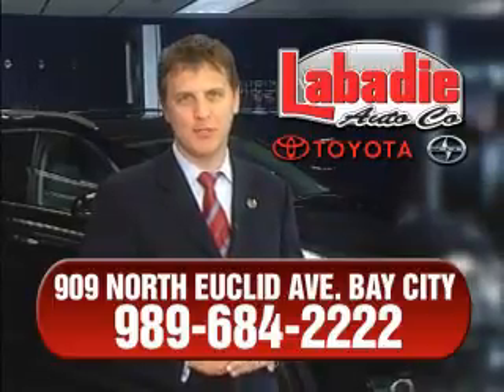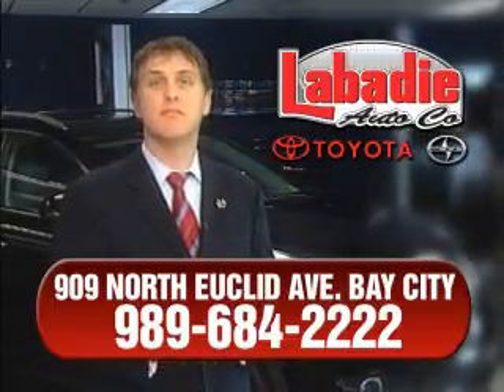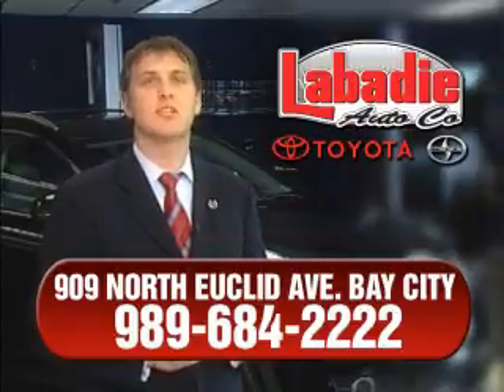Hi, I'm Mark Labadee and I'd like to personally thank you for visiting our website. We're a family owned business and have been doing business for over 60 years in mid-Michigan.